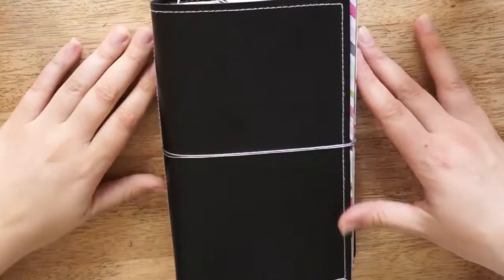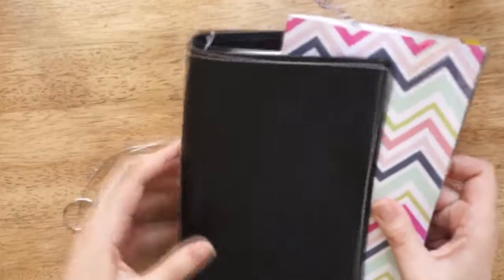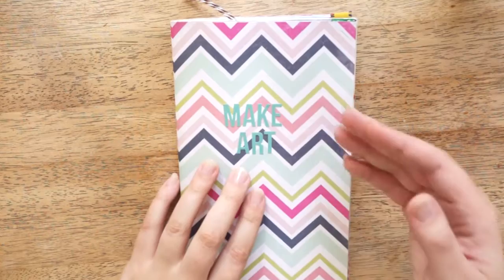Hey, and welcome back to Colored Creations. Today I'm going to show you one of my finished inserts for my Fodori. This is going to be a flip through of my art journal or creative memory keeper, or whatever you like to call it.